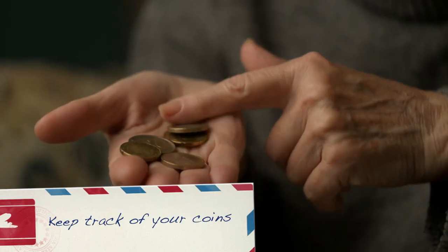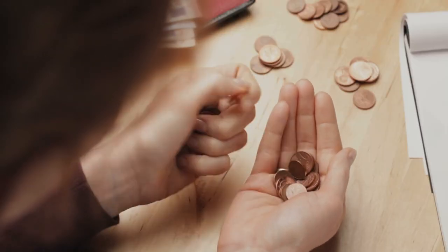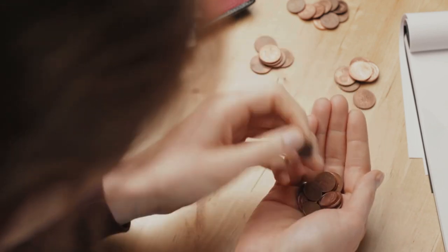Number 6: keep track of your coins. Euro coins go as high as €2, so be sure to spend them as soon as you have them to avoid ending up with a heavy €20 worth of coins.